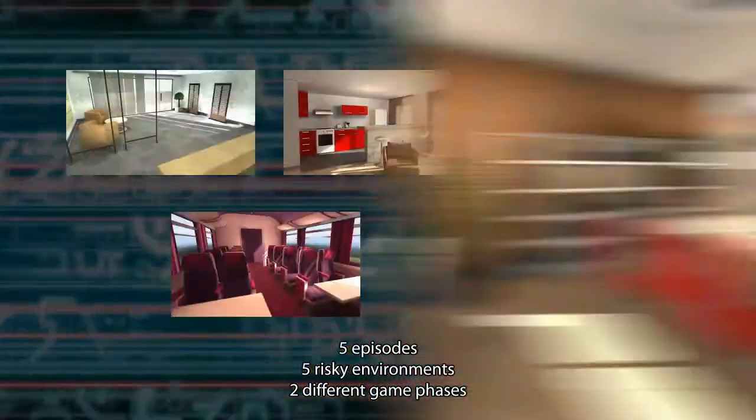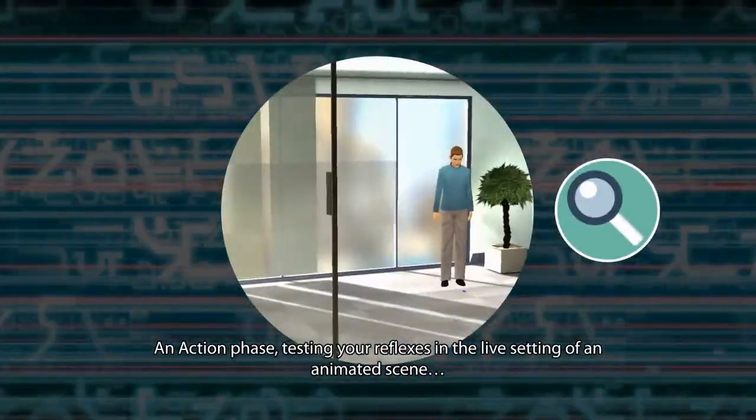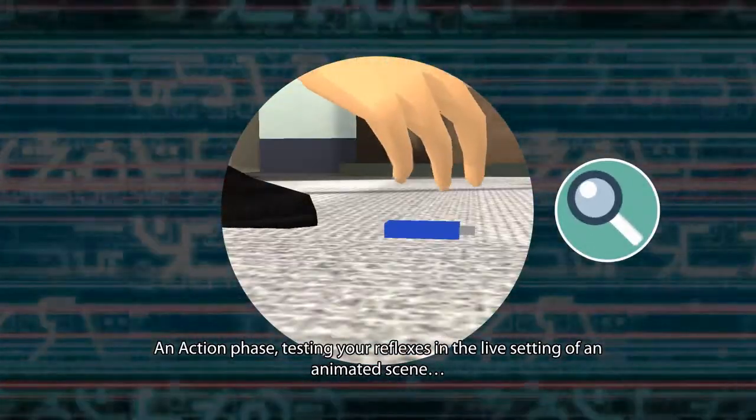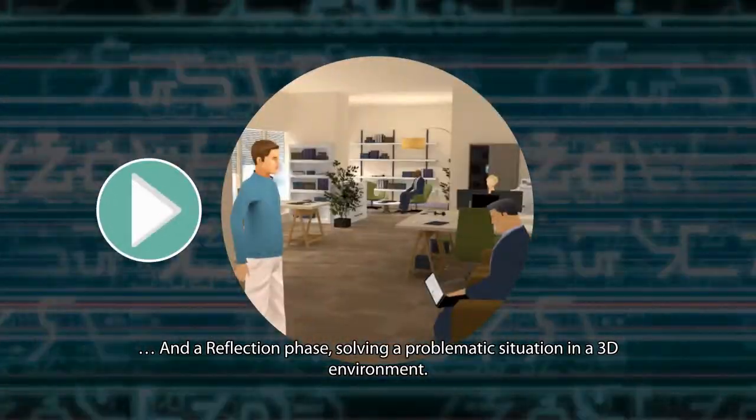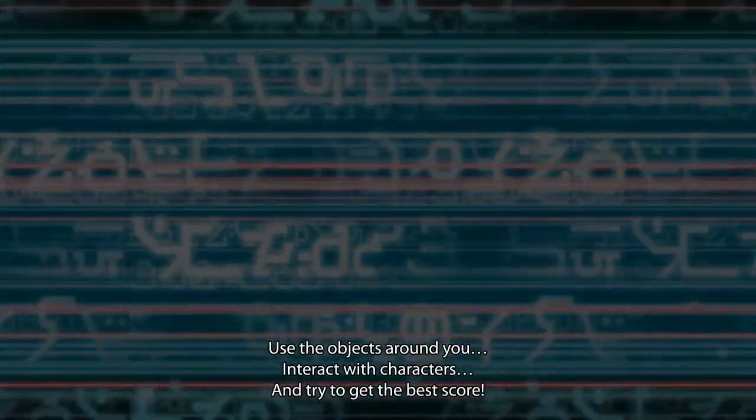Five episodes, five risky environments, two different game phases: an action phase, testing your reflexes in the live setting of an animated scene, and a reflection phase, solving a problematic situation in a 3D environment.